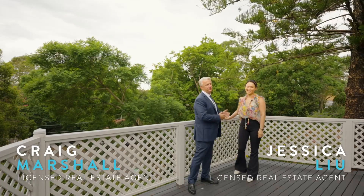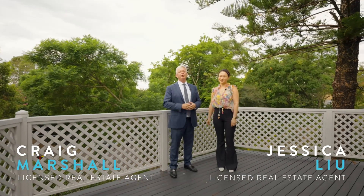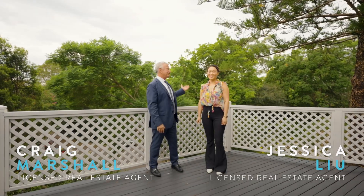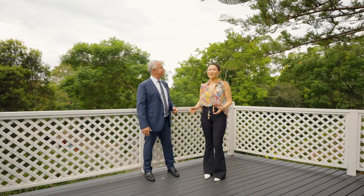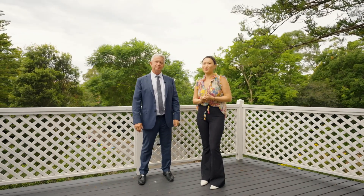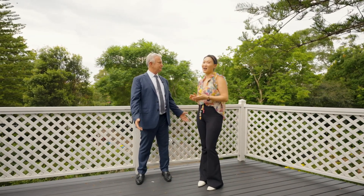I'm Craig Marshall, here today with Jessica. We're at 12 Larnock Avenue in Pimble, and as you can see we're on the verandah — look at those beautiful views out there. For the location, it's only a short stroll down to Gordon East Public School, bus to Gordon Station, and in the Killara High catchment.